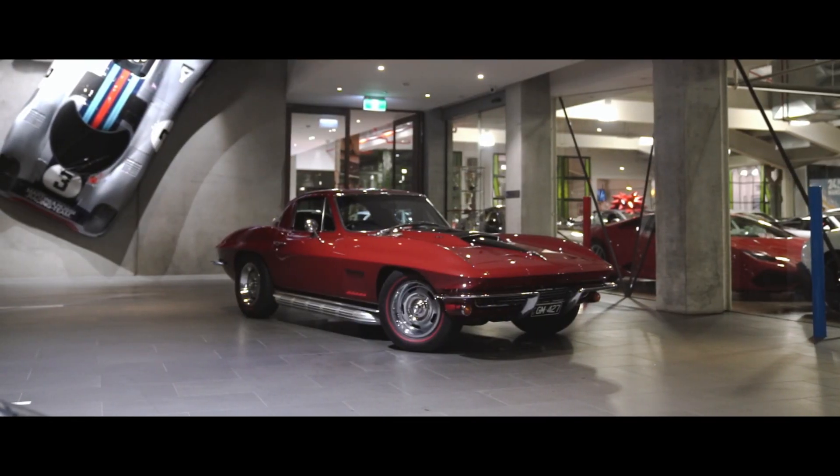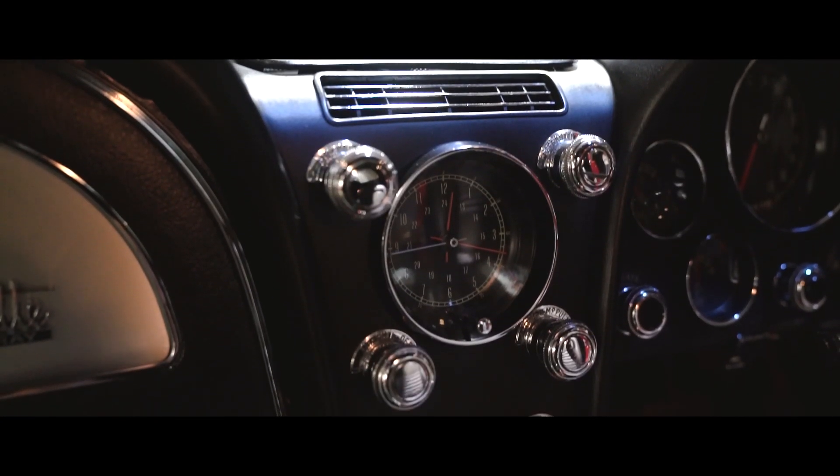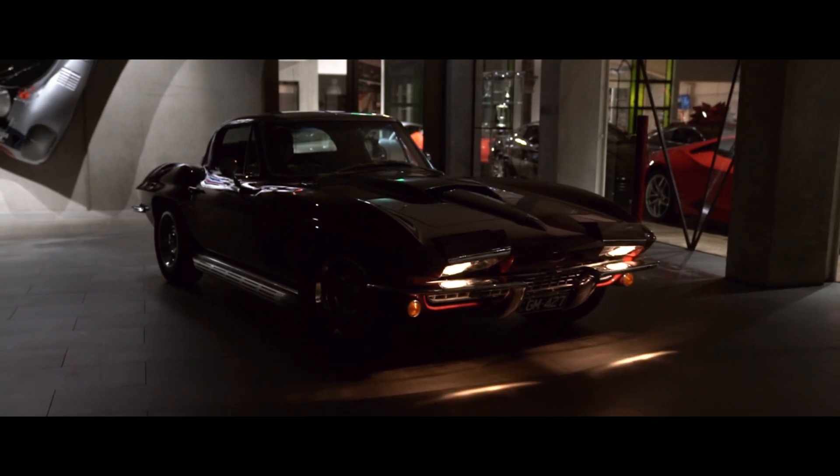Presented in factory original metallic Madeira maroon, the car is immaculate throughout and would suit the most discerning collector of American muscle cars. Please visit our state-of-the-art showroom here in Richmond for a personal inspection. A family owned business since 1911.